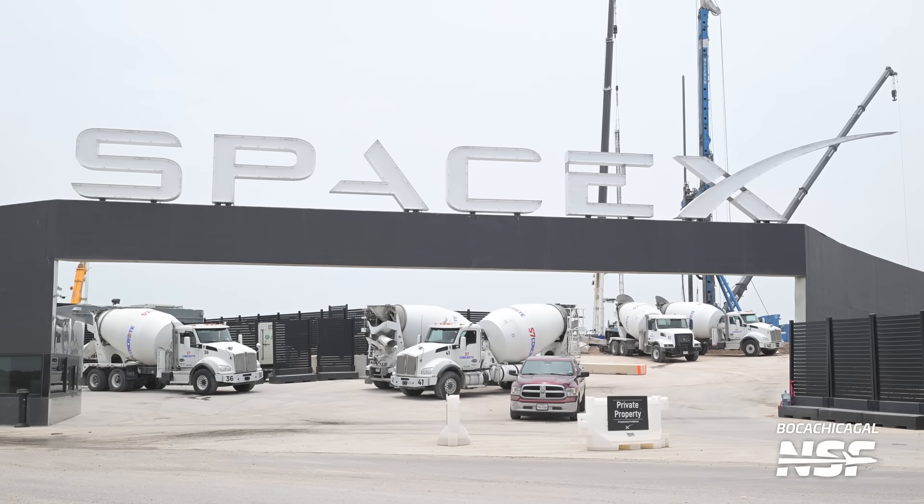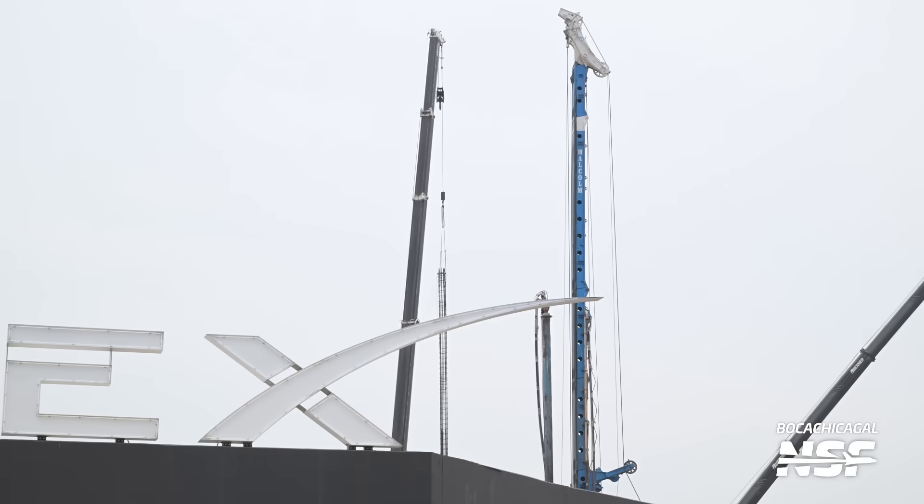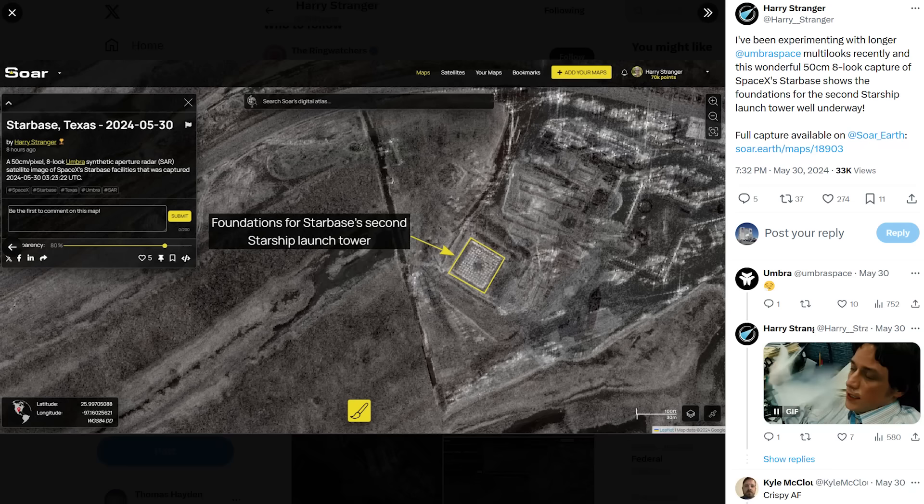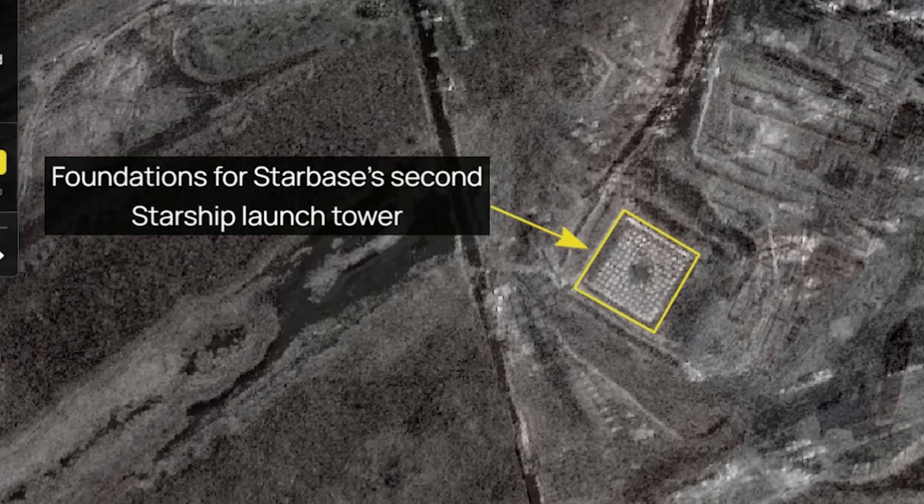Work also continues on the second orbital launch pad at Starbase. This week we saw a lot more drilling and more concrete being poured. Our friend Harry Stranger used Umbra's synthetic aperture radar satellites to capture a view of Starbase from space. While not an optical image, metallic things like rebar for launch tower foundations shine very bright in these images and can be seen in detail. Seeing these foundations complete makes us wonder if the drilling we're now seeing from the ground might be for the OLM that will go on this launch pad.